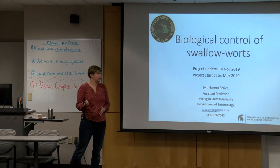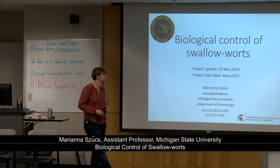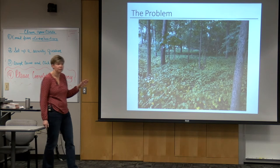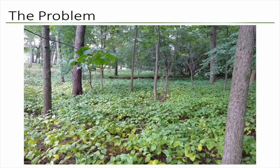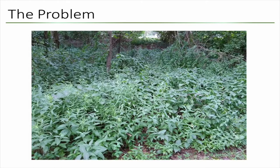This is an update to a biological control project that we just started this summer, funded by the Michigan Department of Natural Resources. These are some swallowwort infestations in Michigan that are either very hard to control chemically or have been given up on. Everything green here is swallowwort — it's the whole understory of this forest patch. It's a vine, so it just climbs up trees.